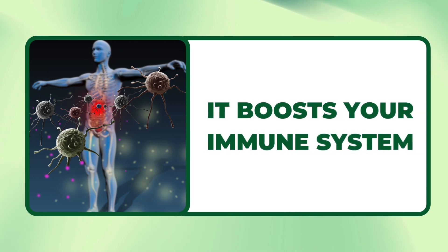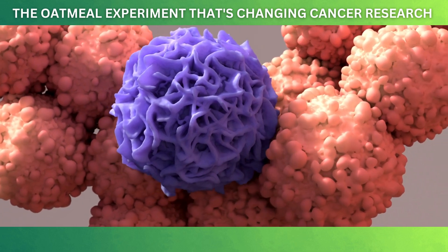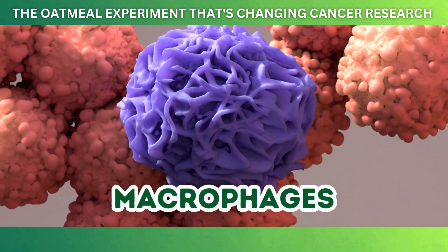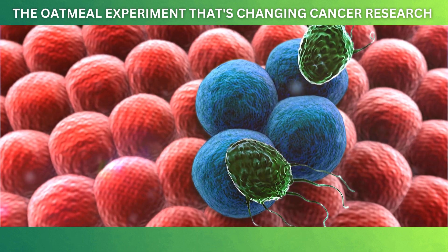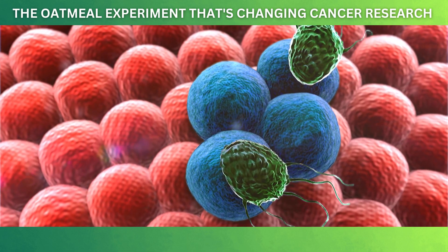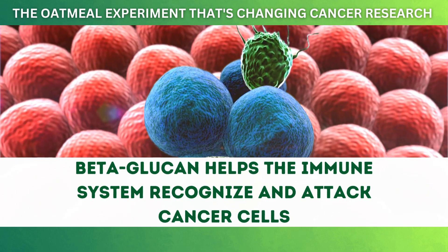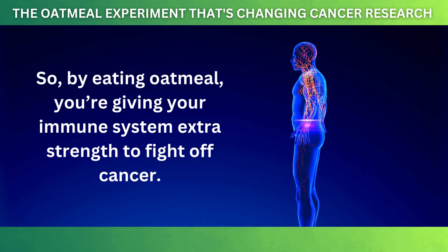Next, oatmeal boosts your immune system, which is like your body's defense team, fighting off germs and keeping you healthy — but it also helps protect you from cancer. Beta-glucan, the special fiber in oats, strengthens immune cells called macrophages, helping them find and destroy cancer cells before they grow. A study in the Journal of Hematology and Oncology found that beta-glucan helps the immune system recognize and attack cancer cells. So by eating oatmeal, you're giving your immune system extra strength to fight off cancer.